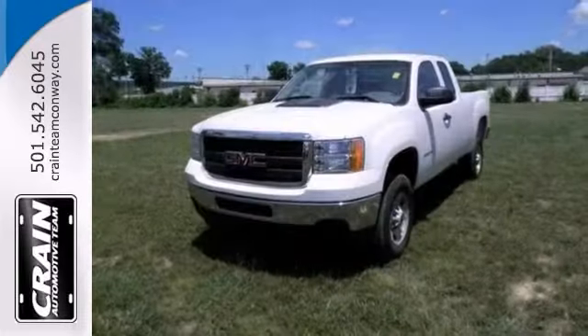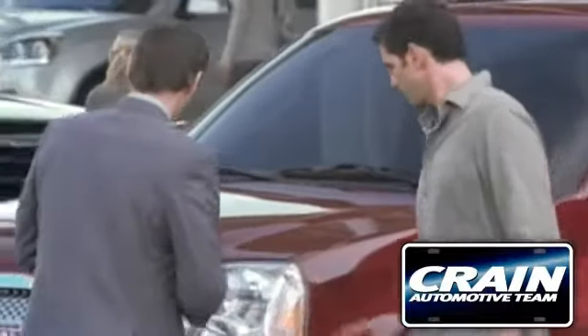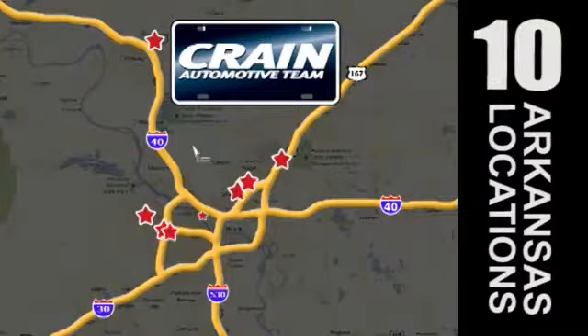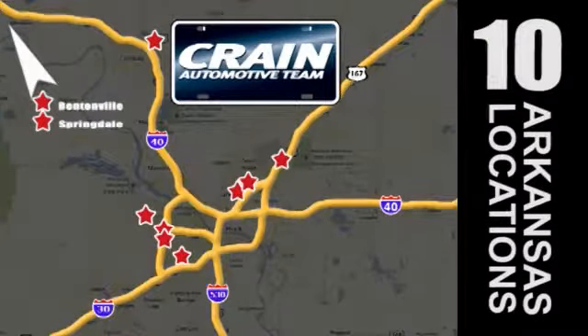Come see it today. Visit us anytime at crane-team.com. Go, go, go. Crane Team's got them. Crane Team dot com.